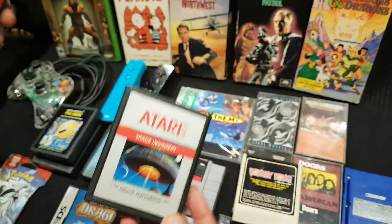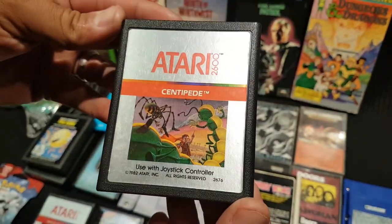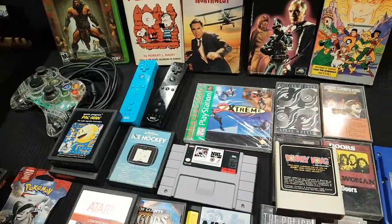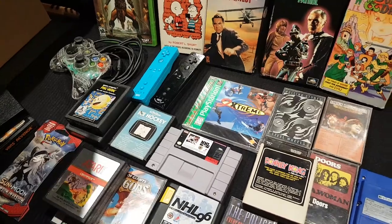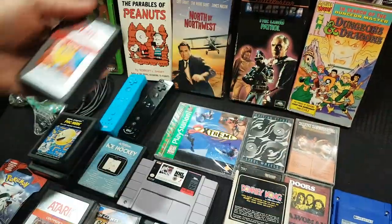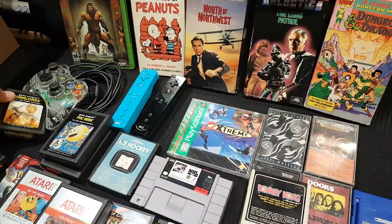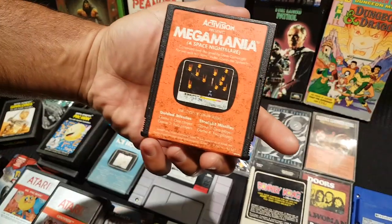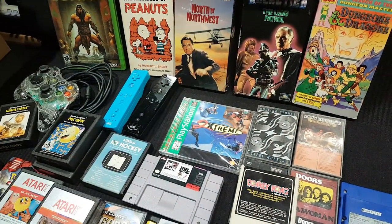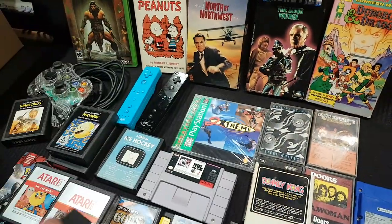More ColecoVision garage sale finds: Space Invaders with a nice clean label, Centipede with a great label, Miss Pac-Man, Warlords, and Megamania — which one host jokes describes the other's personality.